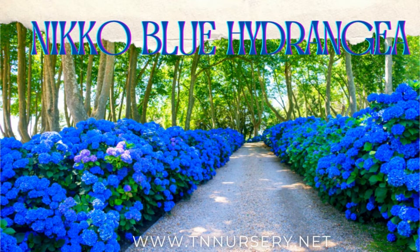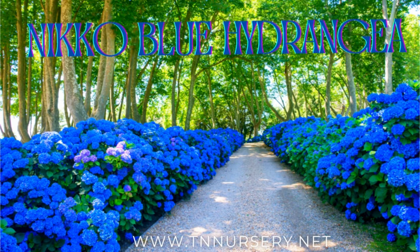Welcome to TN Nursery YouTube channel. Today, let's talk about Niko Blue Hydrangea.